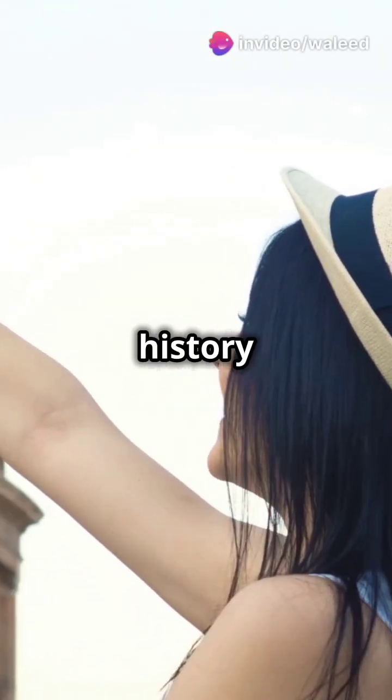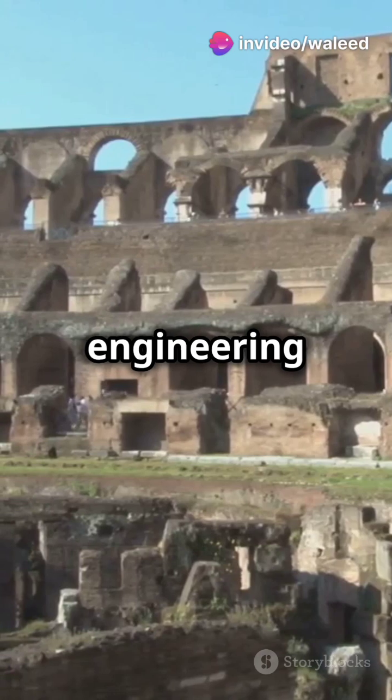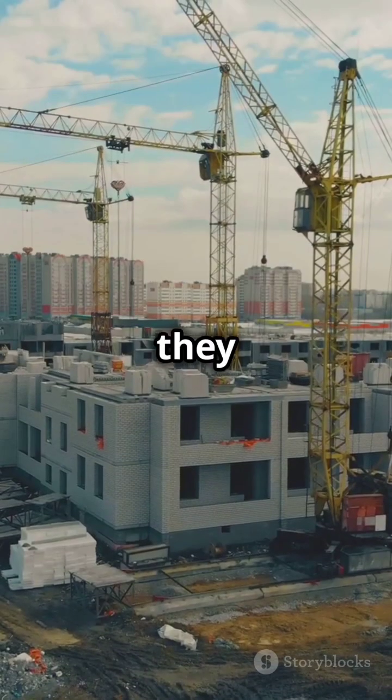You need to hear this if you're a history buff. The Colosseum isn't just an ancient ruin, it's an engineering masterpiece. The Roman Colosseum, completed in 80 AD, could hold up to 80,000 spectators. But how did they build it?